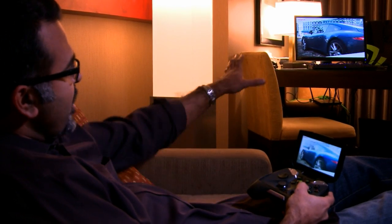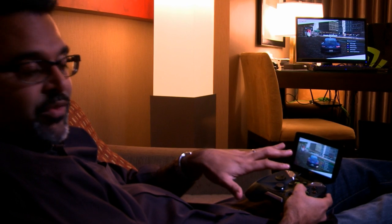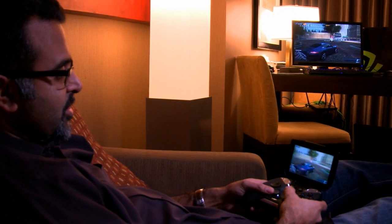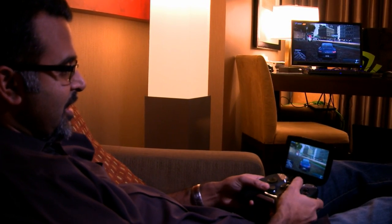So here's Need for Speed Most Wanted. We're rendering there on the GeForce GTX, streaming it over here to our Tegra 4-based Shield. You can see it's running here in real time. Let me show you once the game gets ready here — I can kind of spin around here, here's my car. I can go around, you can see it's moving over there, it's moving over here, and you know what? Let's just crank up the volume and have some fun.